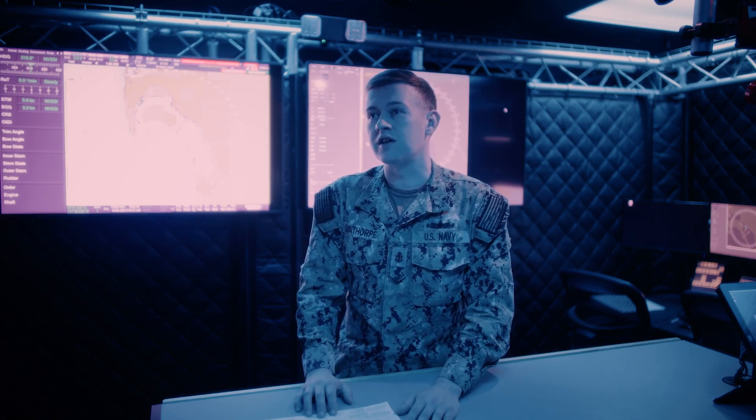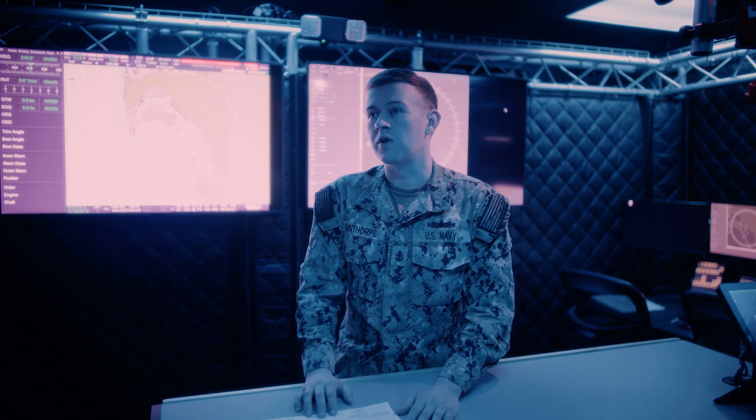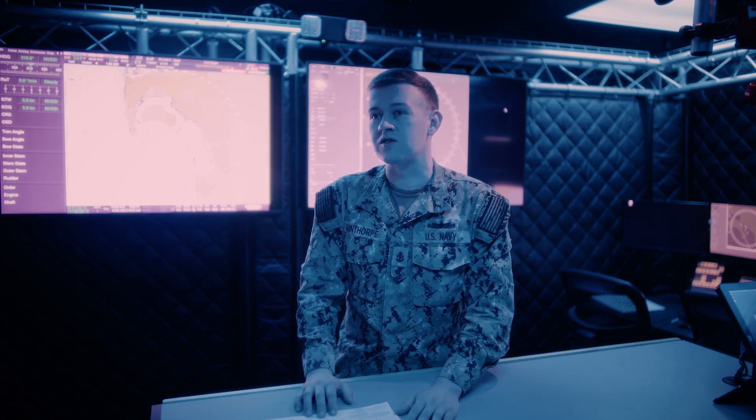It simulates all the different watch stations that an OSA School student can expect to perform at their first ship — everything from a radar operator to a surface detector tracker, all the way to a lookout and internal and external communications. Those different watch stations are practiced and perfected while they're here inside of this lab.